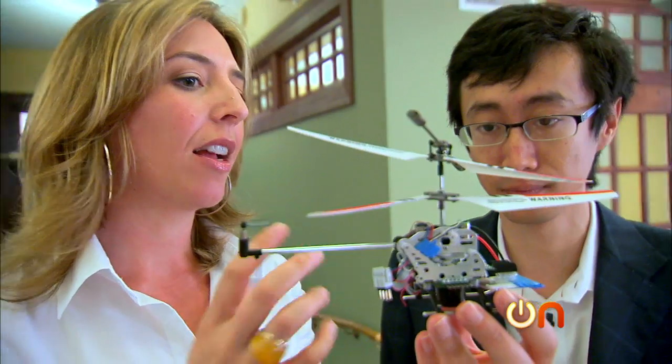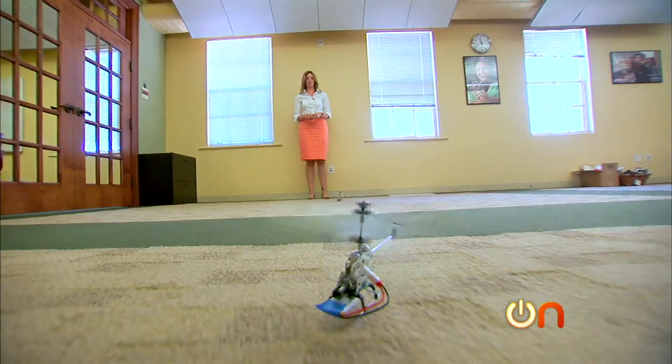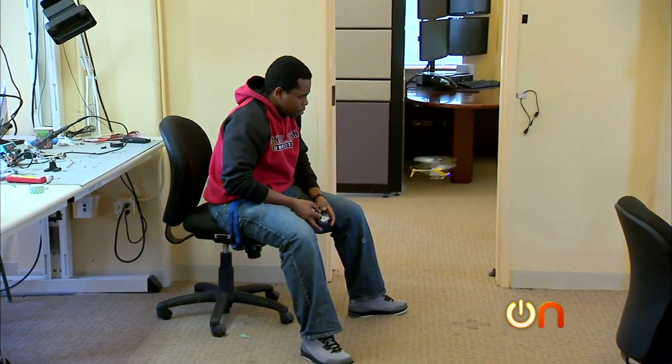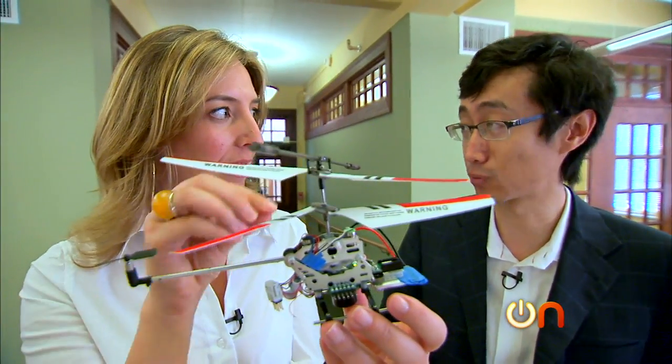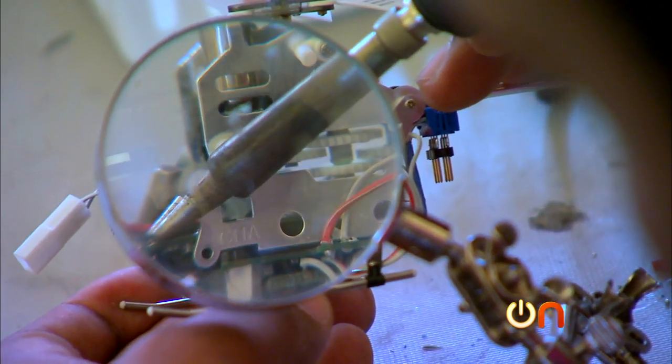When you were investigating the helicopter design, did you actually have to study how helicopters fly? None of us are actually mechanical engineers. So what we did was that we went to the store and looked for the funnest toy. Really? Like you bought remote-control helicopters? Yeah, so we took all their circuitry and put it in our own. That's awesome.